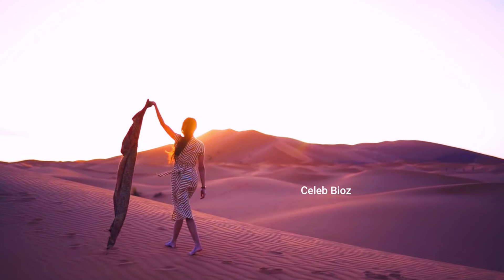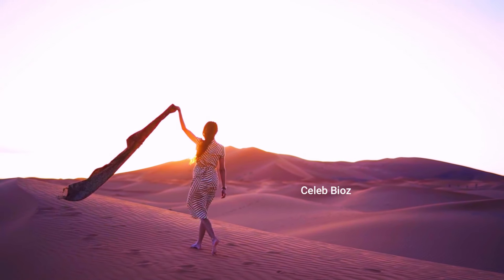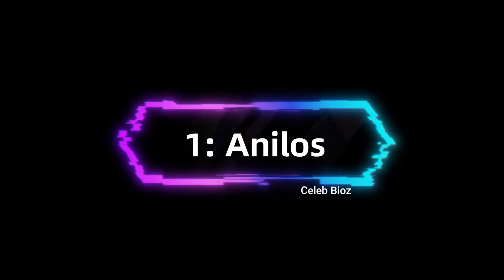Hey fashion lovers, today we're diving into some amazing outfits worn by our stunning model. I'll show you how gorgeous she looks and how incredible you'll feel wearing these styles yourself. Let's jump in.